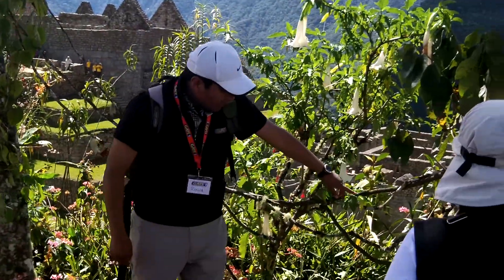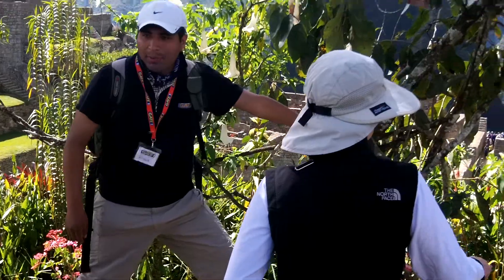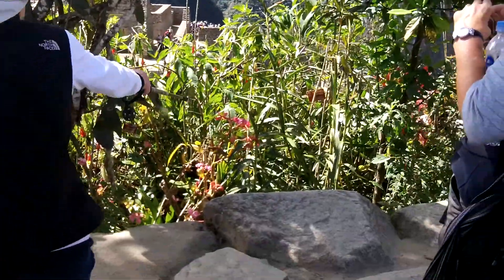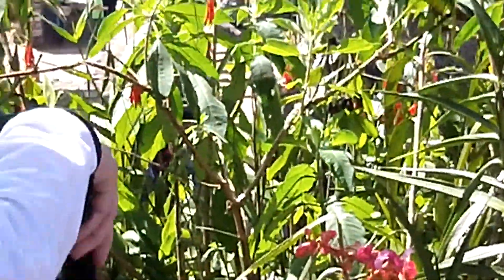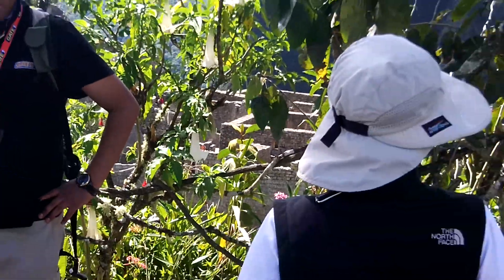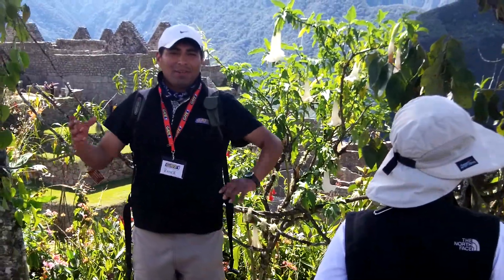One of the orchids we have here is like a bamboo shape — can you see? With long leaves. This one is the Sobralius Nicotomas, one of the nice orchids that we have here. But they only bloom in the rainy season.